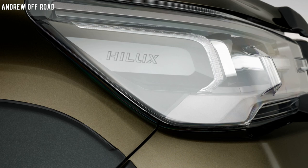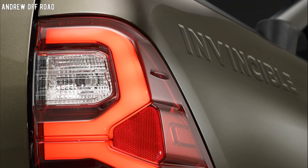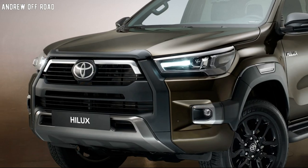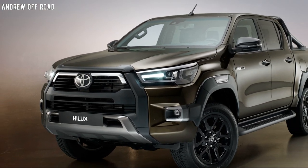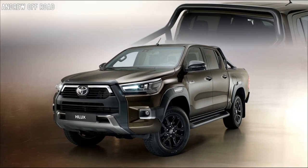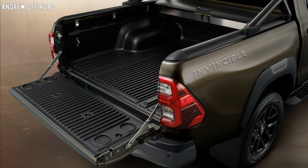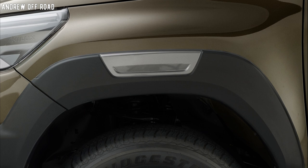Apart from the usual proximity sensors, the Hilux — at least on its top-spec trims — now comes with Toyota Safety Sense. This suite of safety features includes the pre-collision system, dynamic radar cruise control, and lane departure alert. The suspension has been improved as well.